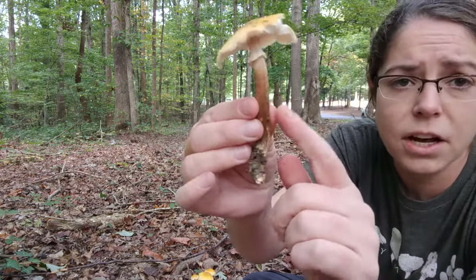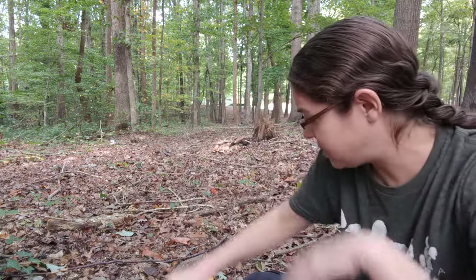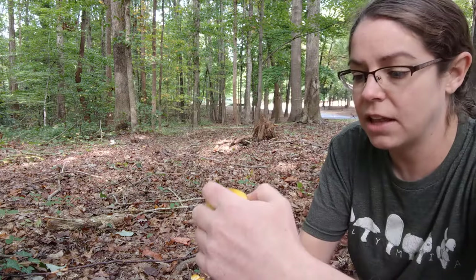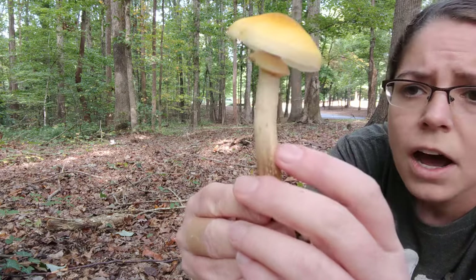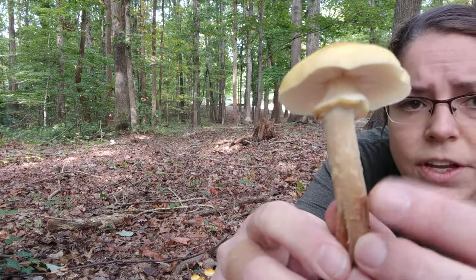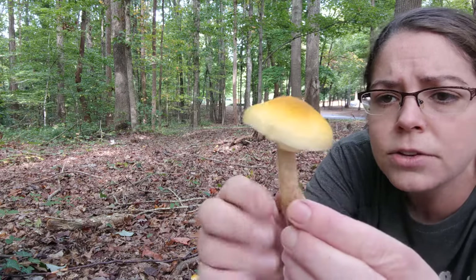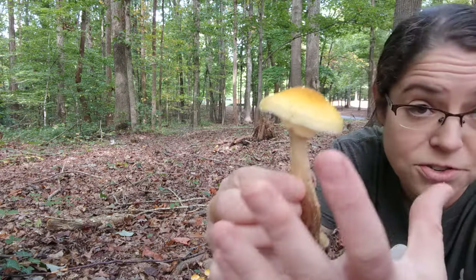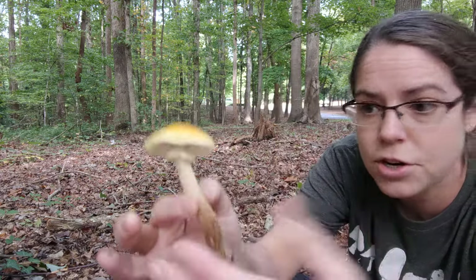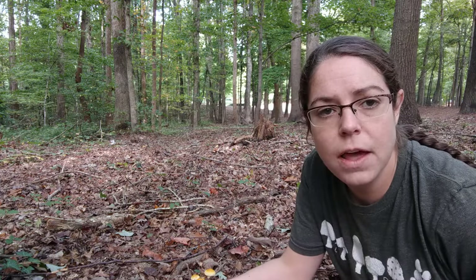Another thing to consider on the stems is you often see a gradient in coloration — lighter toward the top and darker at the base. Another fairly consistent feature I really like is a streaking and growth zone, sort of a stretch-mark behavior. It can be relatively subtle, but looking closely you'll see little layers on the top that got stretched apart as the mushroom matured.